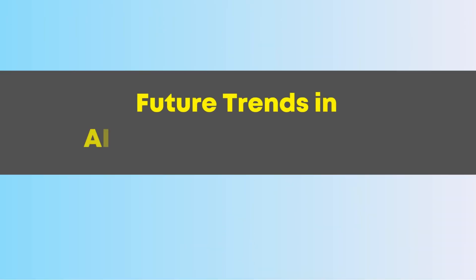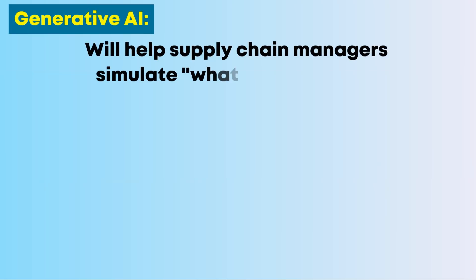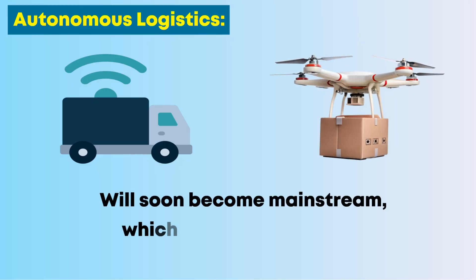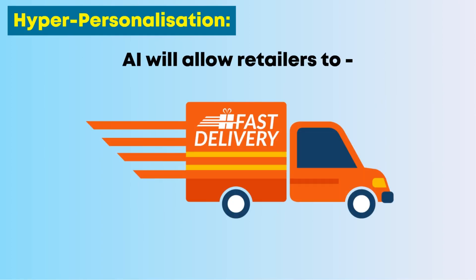Future trends in AI-driven supply chains: Generative AI will help supply chain managers simulate what-if scenarios and generate contingency plans. Autonomous logistics — self-driving trucks and delivery drones — will soon become mainstream. Hyper-personalization will allow retailers to deliver customized products faster than ever before.